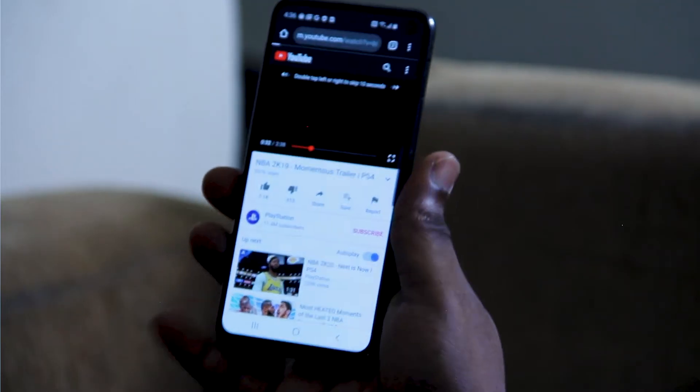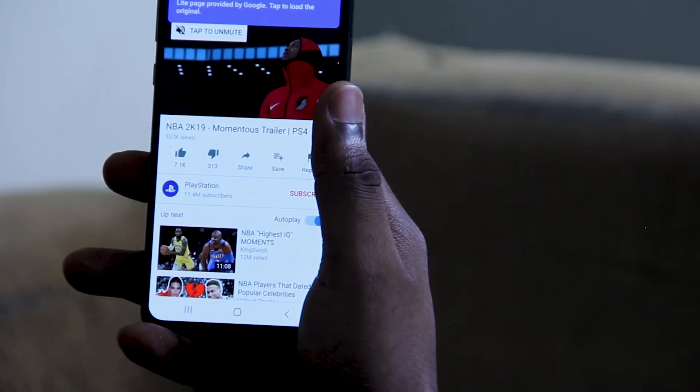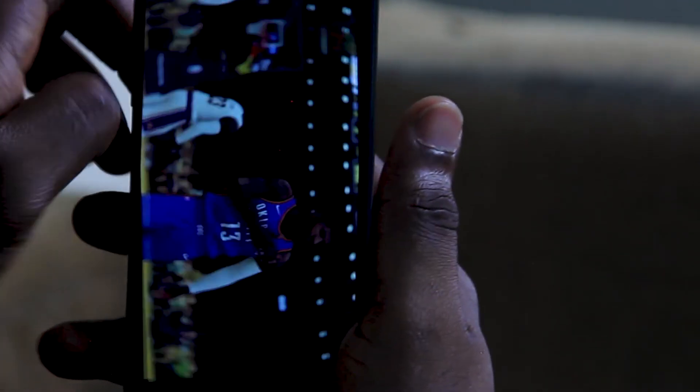It also records video at 4K 60 frames per second, and basically this bad boy has everything you need to get your day started. It comes with stereo sound, and I really like the fact that the earphone jack was left — I've really missed it in my other devices, not having to always use a dongle whenever I want to listen to music. It's also tuned by AKG, so you're guaranteed quality sound coming out of it.